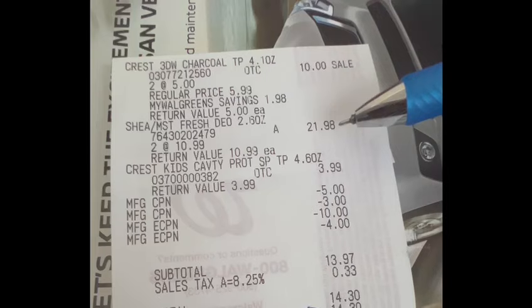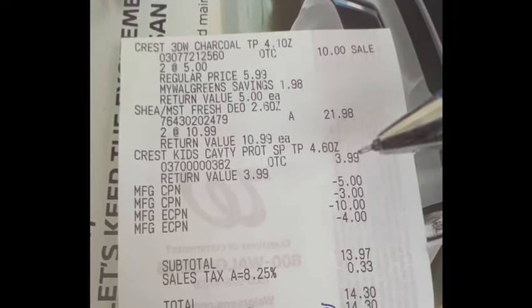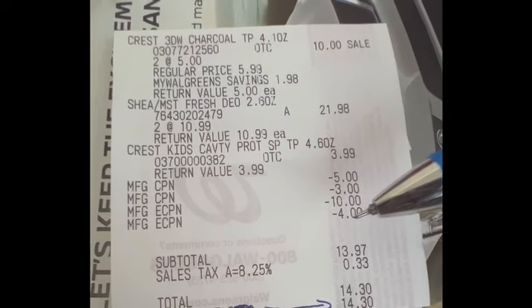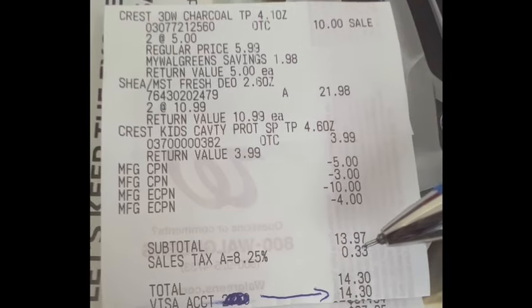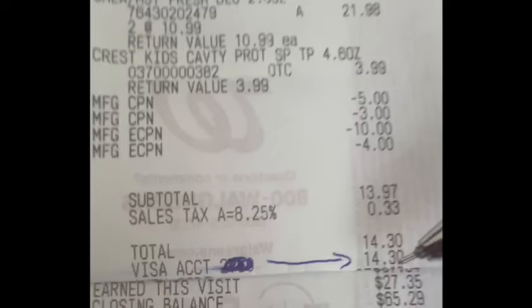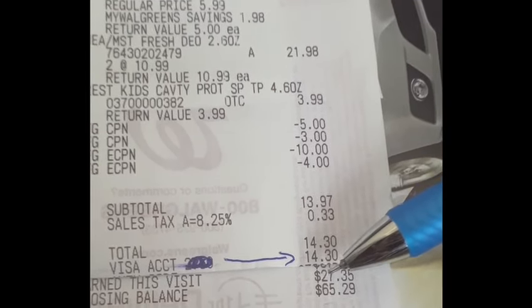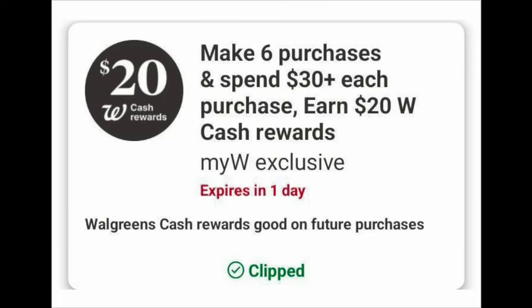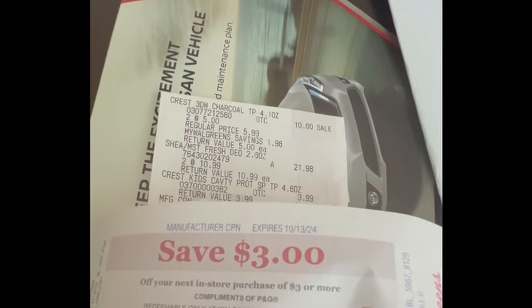Here's my receipt. You can see the Shea Moisture deodorant and the Quest toothpaste. The $5.00 and $3.00 register rewards were given to the cashier to lower my out-of-pocket cost, along with the $10.00 Shea Moisture digital coupon and $4.00 Quest digital coupon. After the digital coupons and register rewards, my total was $13.97 plus tax, so out of pocket I paid $14.30. I earned $27.35 because this was my last transaction for the spend six times and earn $20 in Walgreens cash promotion.